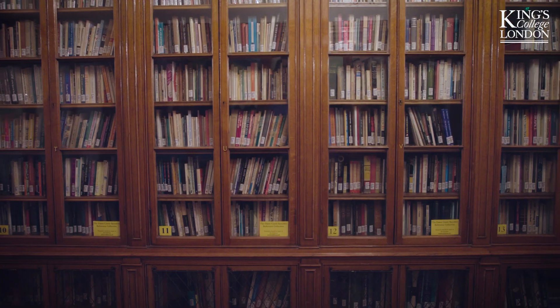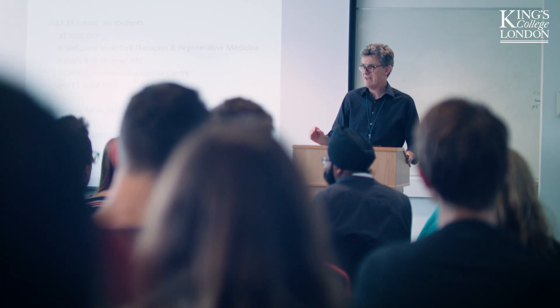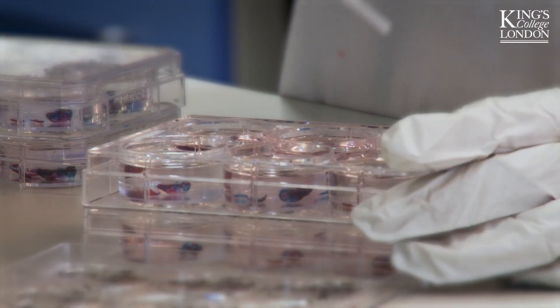I chose the MRC DTP because it offers a unique programme structure where you can not only develop your research skills, but you can develop transferable skills alongside that. It was the only programme that offered the wider development opportunities.